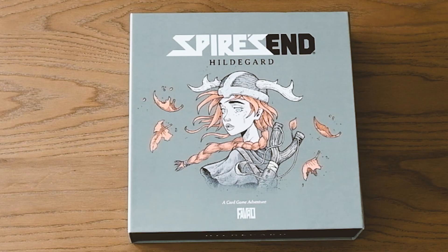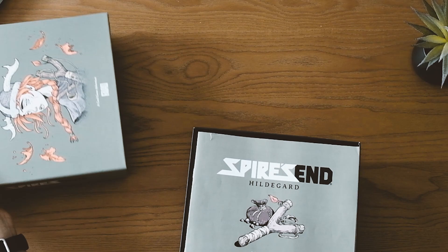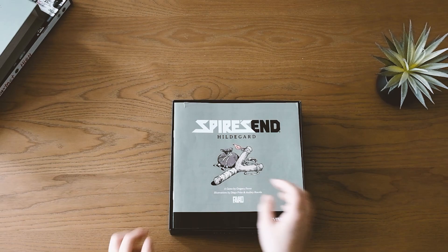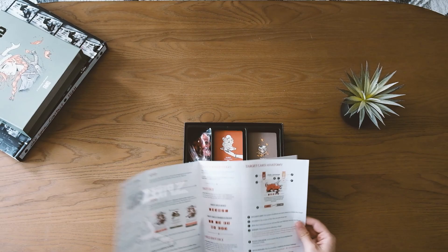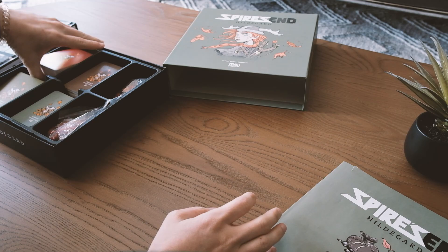What first captured my attention about this game was simply the art on the box, so much so that I borrowed this game right from my boyfriend's living room and brought it back to my home to play it on my own. At the time of making this video, I've played through the game three times and also lost three times. For how cute and charismatic the artwork looks, the game isn't easy.